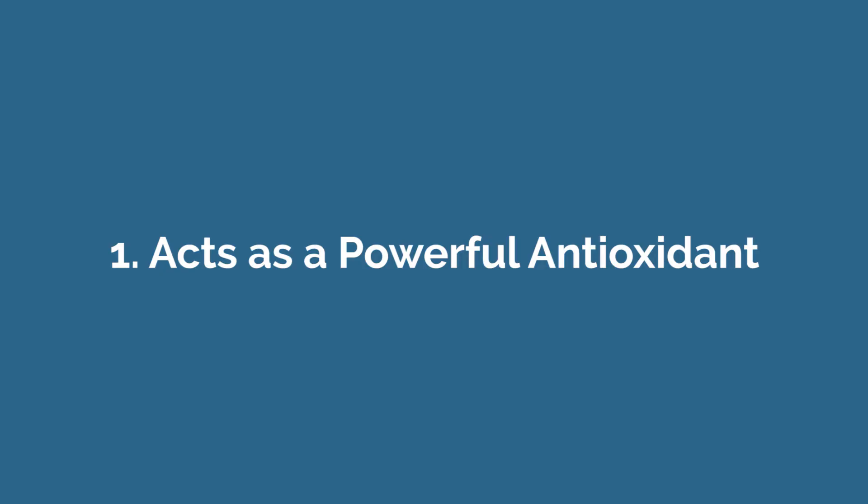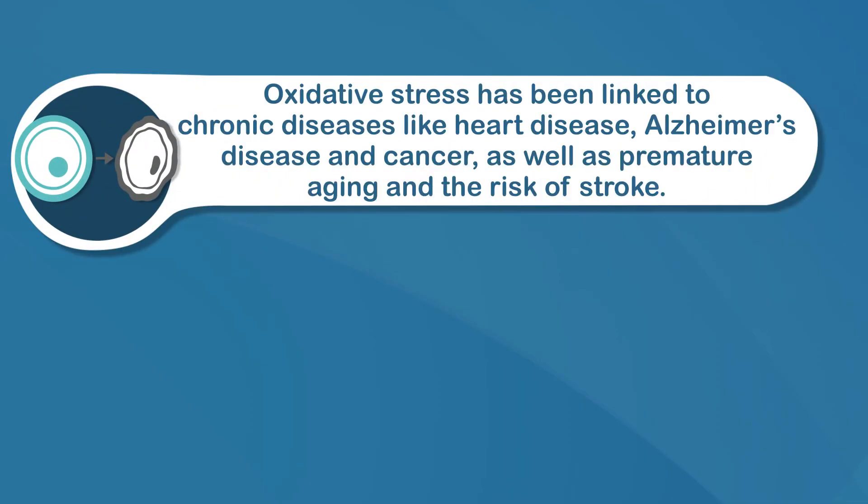Number one, acts as a powerful antioxidant. Antioxidants are compounds in foods that prevent damage to healthy cells, and this is known as oxidative stress. Oxidative stress has been linked to chronic diseases like heart disease, Alzheimer's disease, and cancer, as well as premature aging and the risk of stroke.